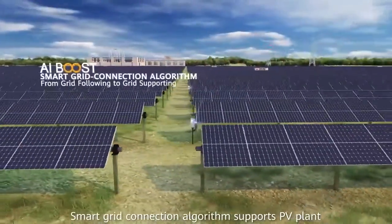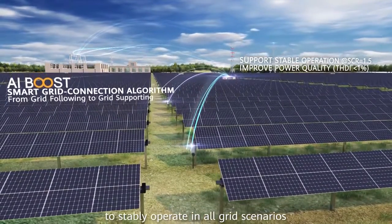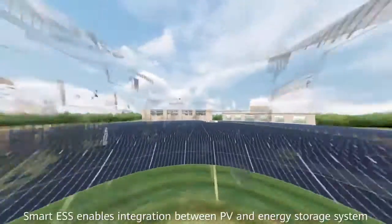Smart grid connection algorithm supports PV plant to stably operate in all grid scenarios. Smart ESS enables integration between PV and energy storage systems.